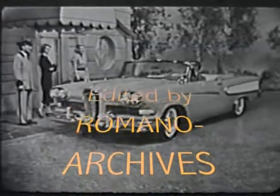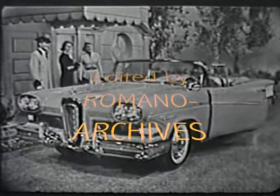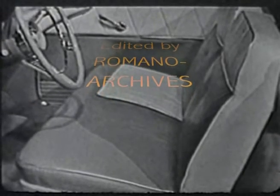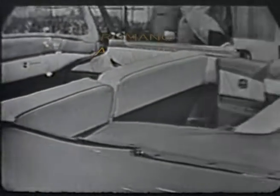The turquoise and white convertible you see driving up now is one of the Edsel Pacer Series, with elegant Edsel styling throughout, such as these Edsel Contour seats that are scientifically designed to give you separate back and shoulder support, with an overall feeling of luxurious comfort that means hour upon hour of fatigue-free, enjoyable driving.